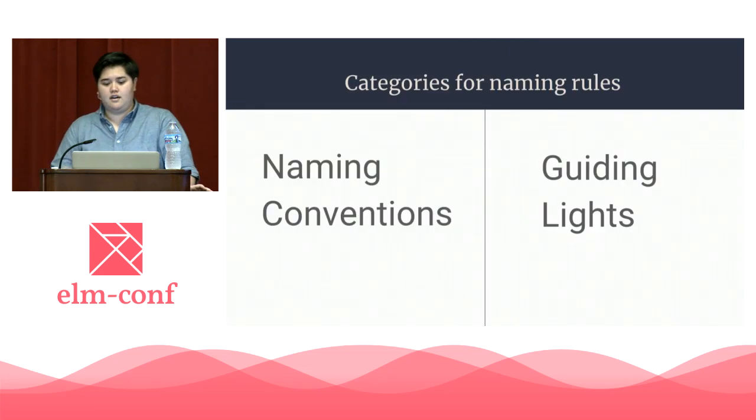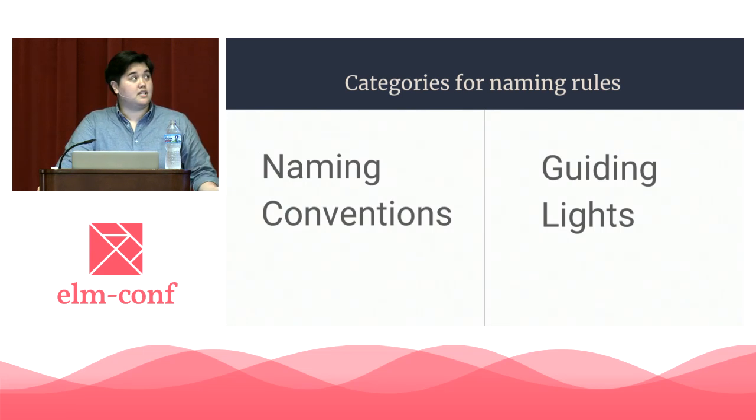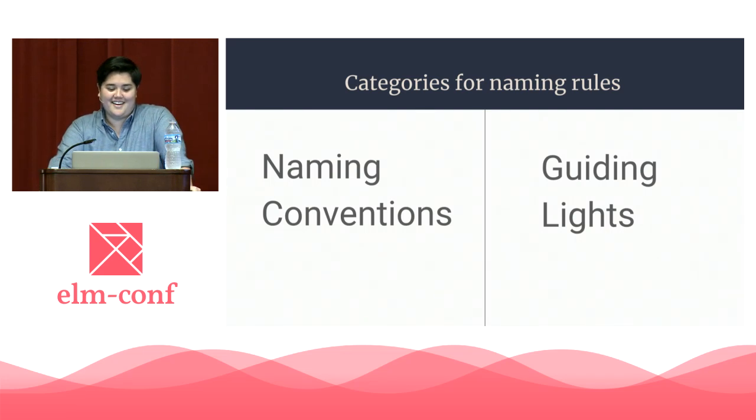When we talk about naming, there are two categories of rules. The first is naming conventions — this generally includes finite rules about how things should be named. For example, all functions that produce HTML message should be prefixed with view. Coming from a Ruby and Python background, I think these are a great idea, but they're not what I'm going to talk about today. The second category revolves around what happens when those naming conventions are not applicable — they're the guiding lights we use when we need to pluck a name out of thin air that's specific to our code. This is what I'm going to be talking about today.